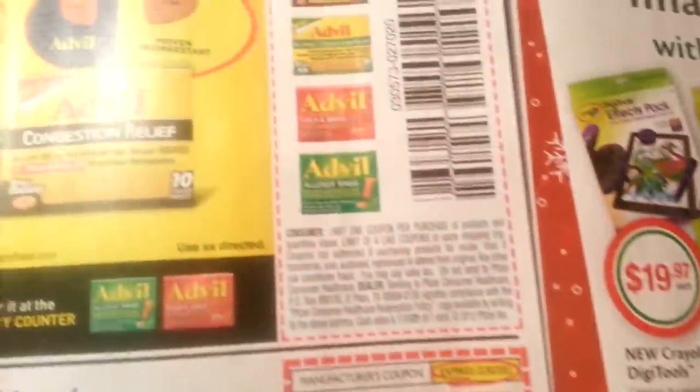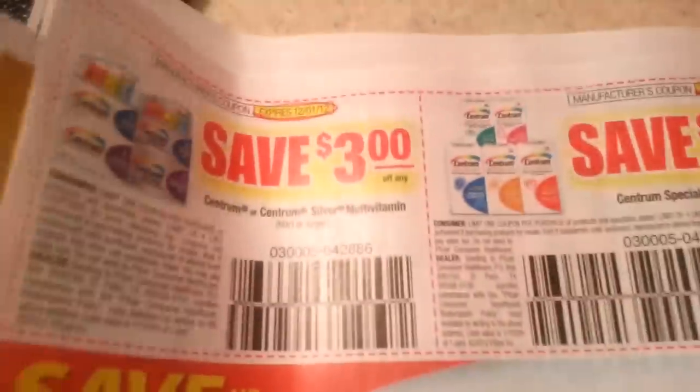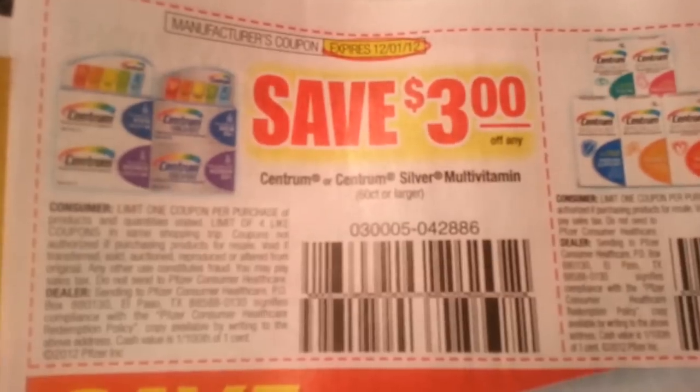Sunlight — what is this? Sunlight dish cleaning product. Advil. Dimetap — it's kind of got a lot of coupons in it. Centrum Silver products, or just regular Centrum.